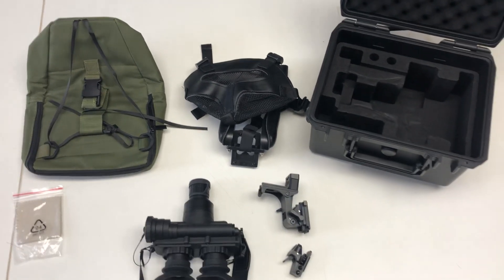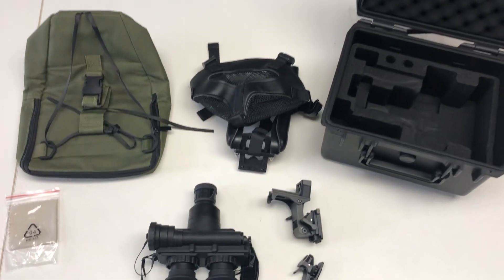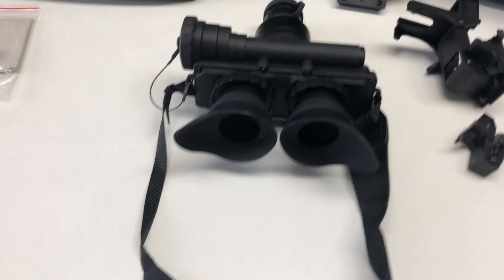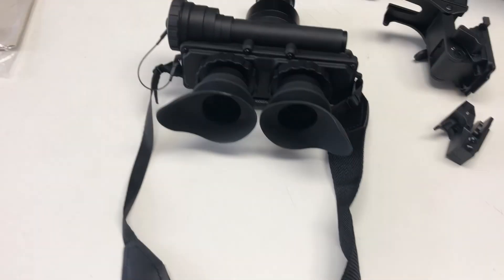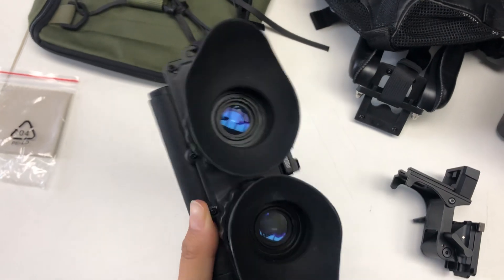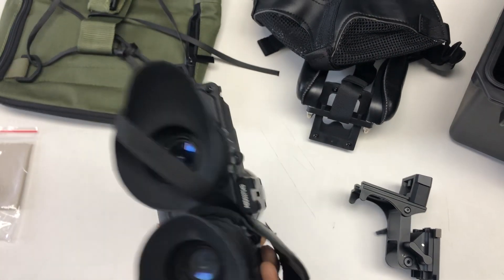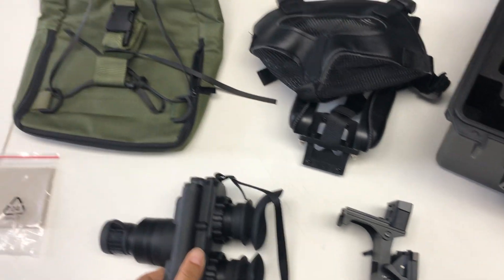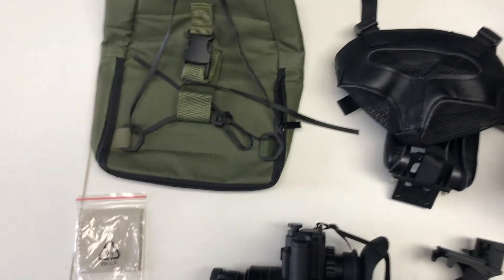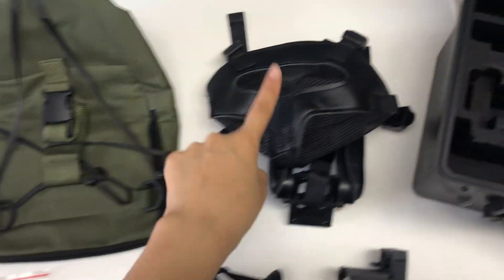Hello everyone, welcome to my channel, welcome to Erida Technology. As you can see, this is our PVS7 night vision goggles. It's quite beautiful. These are some accessories we will send with it: lens cloth, soft bag, and soft folding helmet.